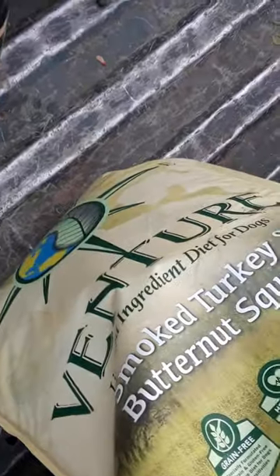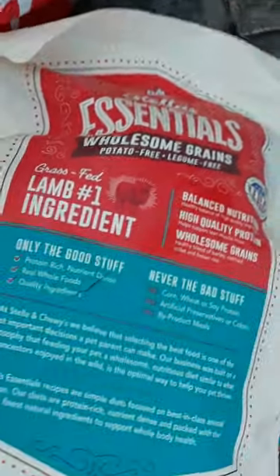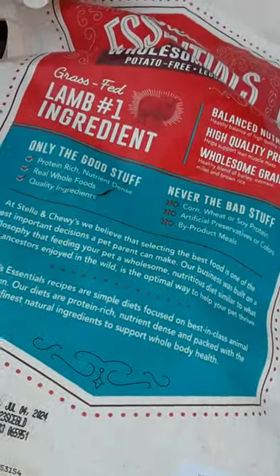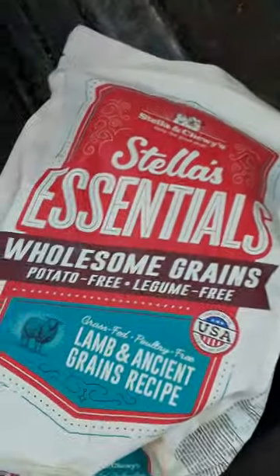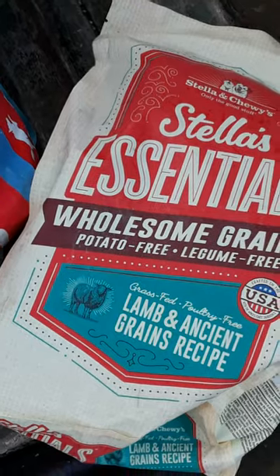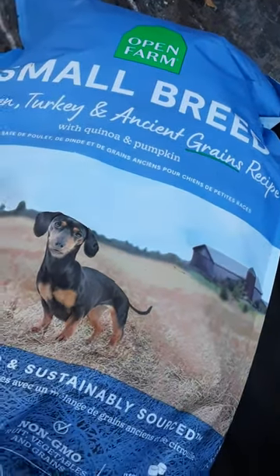This is a goodie — February 24, Adventure Limited Ingredient Diet for dogs. Then we got a little small one. I couldn't find it — it's got a little pinhole right there. Stella Essentials Wholesome Grains, potato free, legume free, small breed chicken turkey ancient grains recipe. It's a nice farmhouse design. This one's open, so that one just has a little pinhole. This one's open too.